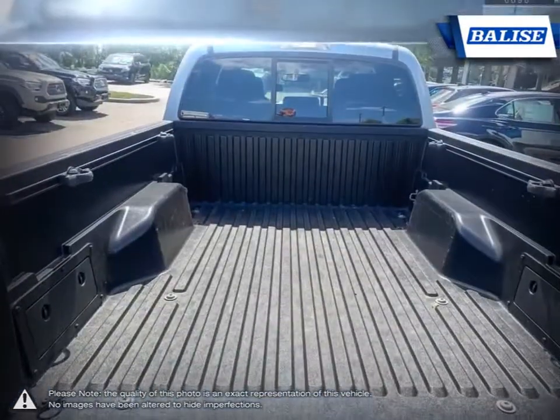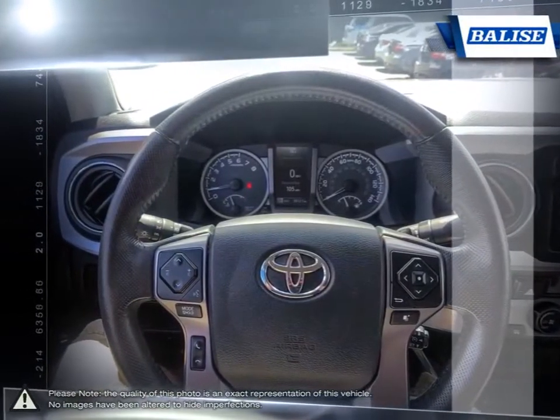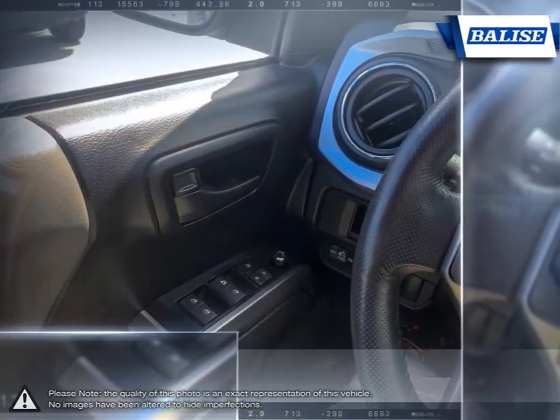At Belize Toyota of Warwick we offer drivers from across Rhode Island and Massachusetts the newest Toyota models, reliable used cars and everyday low-price auto services. Thanks to the power of the Belize Group we are able to cater to the specific needs of our unique community and customer.